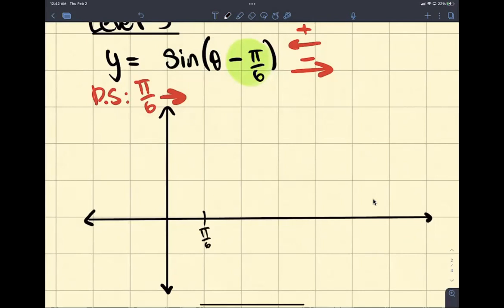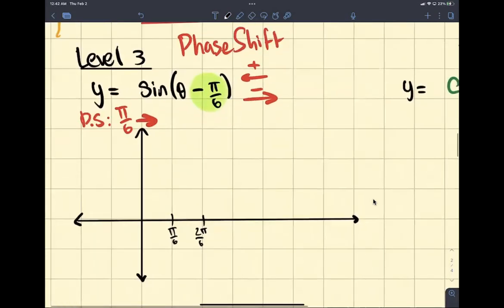Every point that was originally here is now moving here. And then the next point will be pi over 2. We're going to have 2 pi over 6. I'm going to need at least 12 lines. Because I don't have enough space here, I'm going to make every other line — cut these in half. So this is going to be pi over 6, 2 pi over 6, 3 pi over 6, 4 pi over 6, 5, 6 pi over 6, 7, 8 pi over 6, 9, 10 pi over 6, 11, 12 pi over 6, all the way to 13.